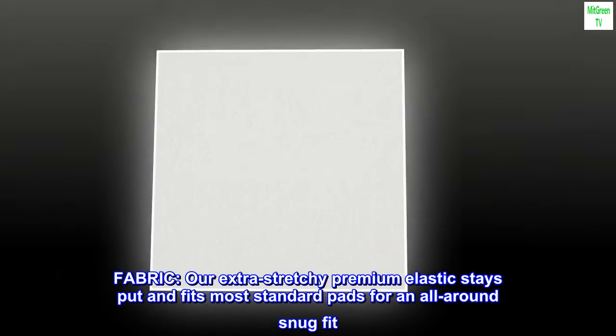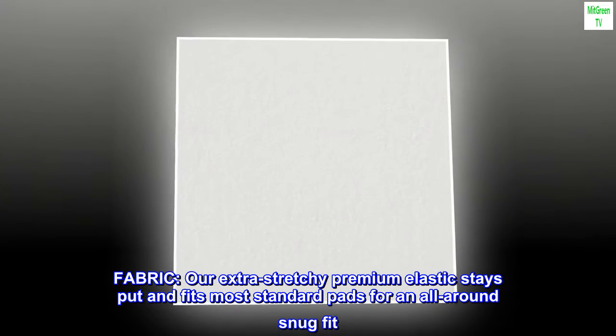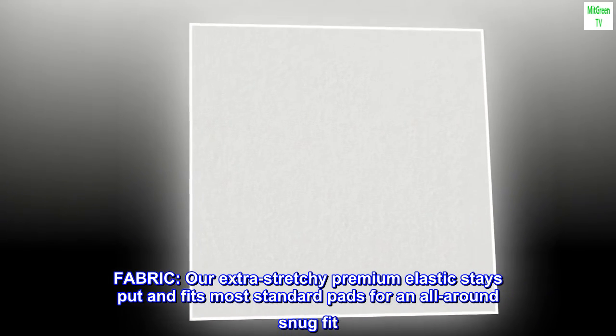Fit Type: fits standard changing pad, 16x32. Fabric: our extra-stretchy premium elastic stays put and fits most standard pads for an all-around snug fit.